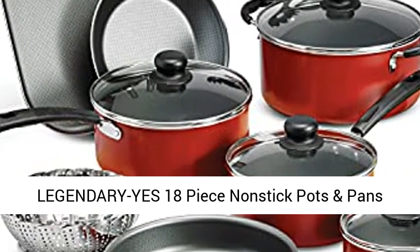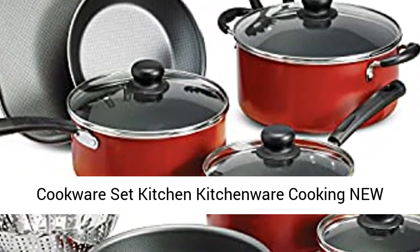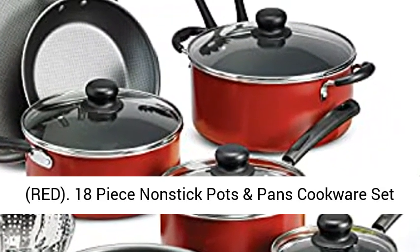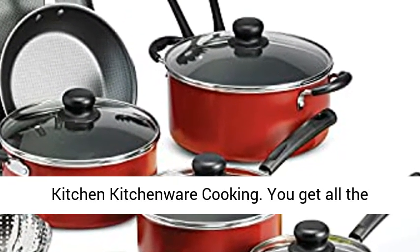Legendary Yes 18-Piece Nonstick Pots and Pans Cookware Set — Kitchen Kitchenware Cooking, New Red.